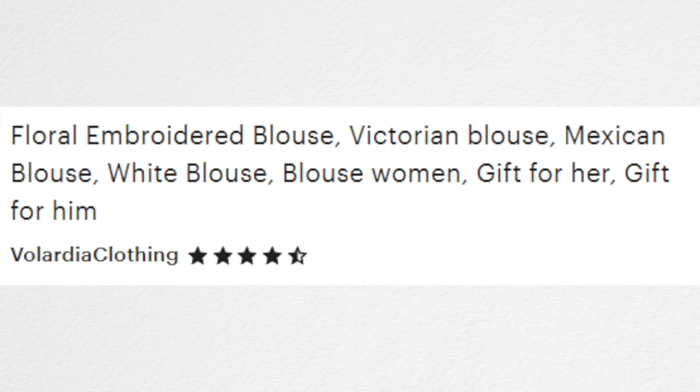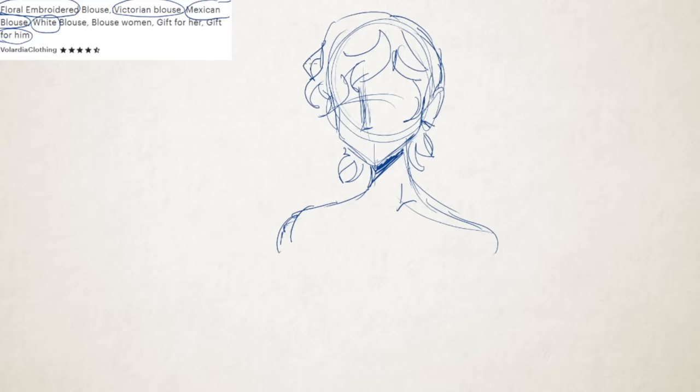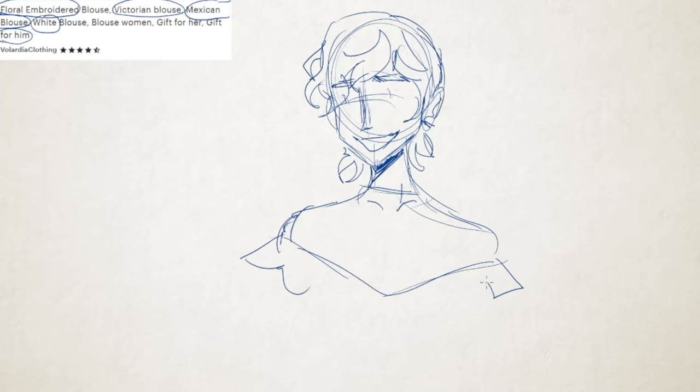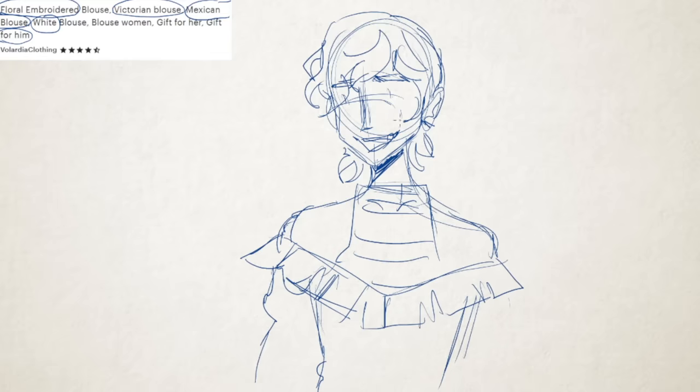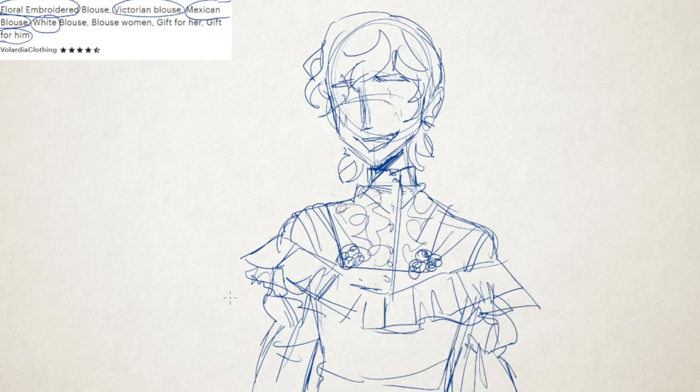Last up we have: floral embroidered blouse, Victorian blouse, Mexican blouse, white blouse, blouse women, gift for her, and gift for him — from Velardia Clothing on Etsy. There's nowhere that makes me sadder to see this kind of weird drop-shipping SEO garble than Etsy, because Etsy used to be a really cool place where you could get amazing custom things and now it's really hard to find that stuff. The original creators get steamrolled by people who are taking shortcuts, but we'll get more into that later.